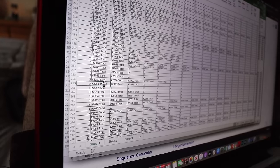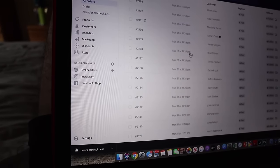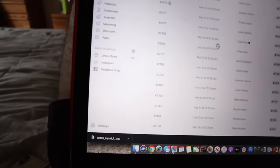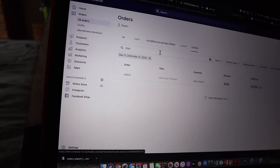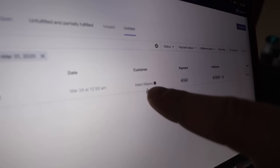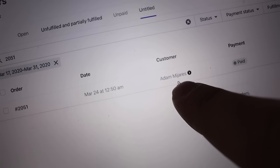This is the back end of my store and I will go to order 2051. Order 2051 — Adam, I can't pronounce your last name and I don't want to mess it up on camera. But you are the winner. I'm not going to show your name or address. I will email you. Adam, congratulations from El Paso, Texas — you are the winner of a new lift kit.